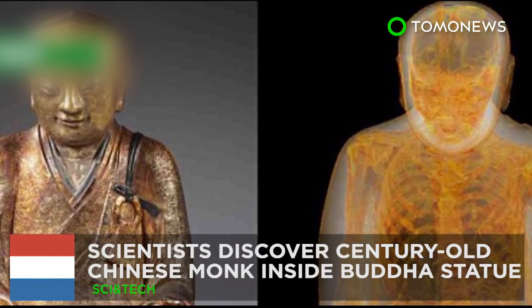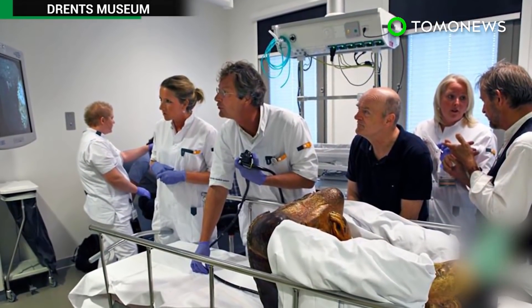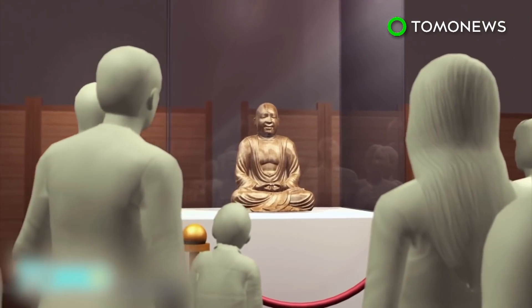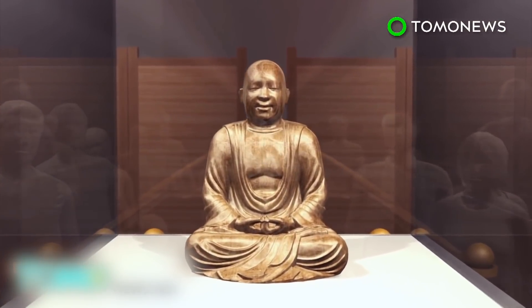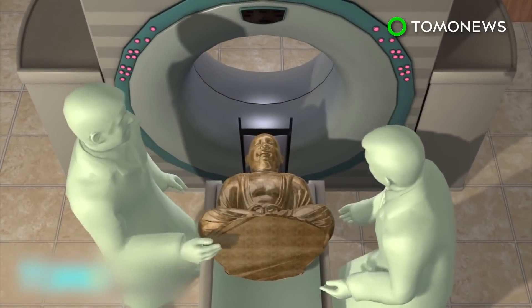Thousand-Year-Old Monk Found Inside Buddha Statue. In the first discovery of its kind, researchers in Amsterdam have found a mummified Chinese monk inside an ancient statue of Buddha. The nearly thousand-year-old Chinese Buddha statue was on display in the Drenz Museum in Amsterdam. In September, the statue was moved to the Meander Medical Center for a CT scan and endoscopic testing.